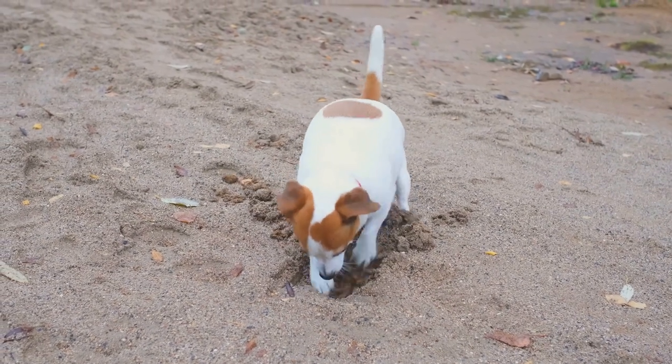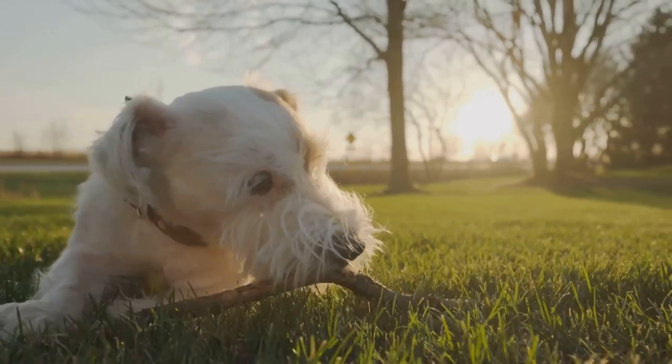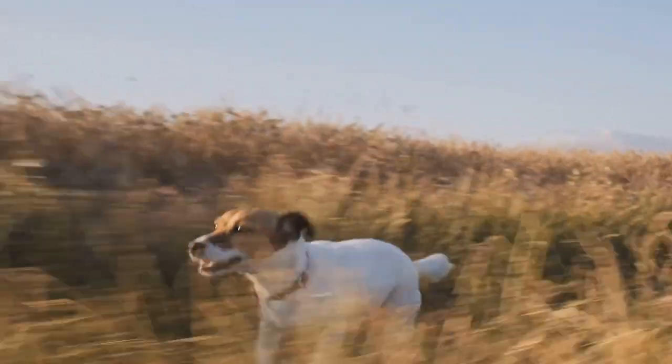It was there, amid the soot and steam of the Industrial Revolution, that the Yorkshire Terrier breed took shape. In the mid to late 1800s, workers from Scotland migrated to England, bringing with them several varieties of small terriers.